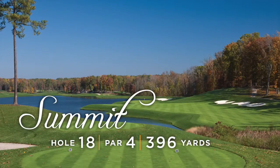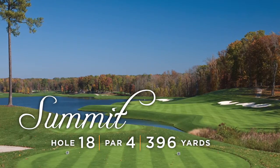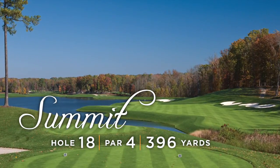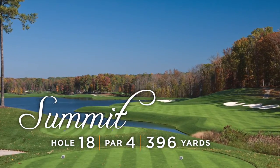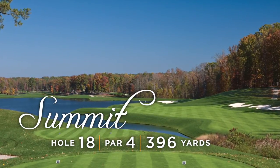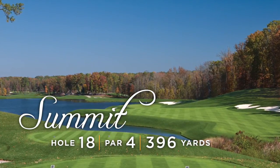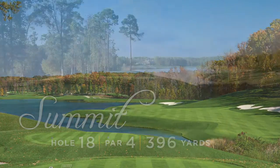Summit provides the backdrop for a dramatic finish at Kinloch, featuring inspiring views of the lake. Golfers must avoid the fairway bunkers and play the ball onto a green that rests on a peninsula. Golfers playing aggressively for a strong finish must remain cognizant that the wind can push a forceful shot toward the green and into the lake.